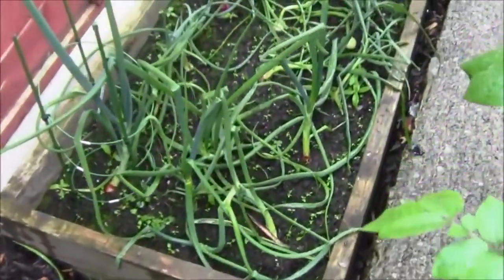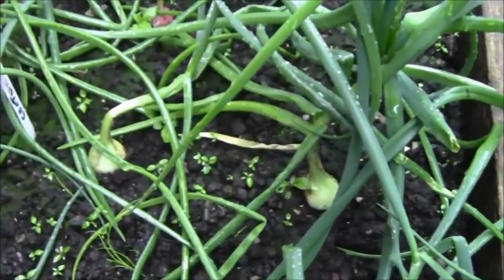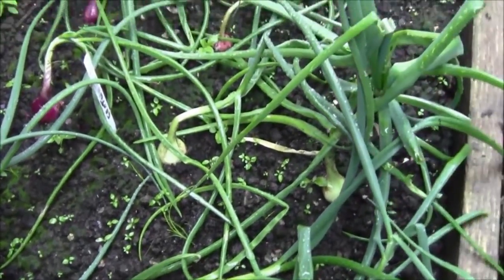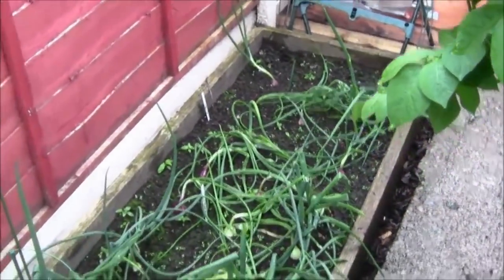But the good news is, providing the weeds, the onions are really really starting to take shape now. They've not gone to seed, so excellent.